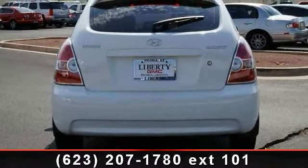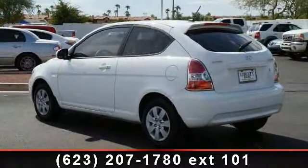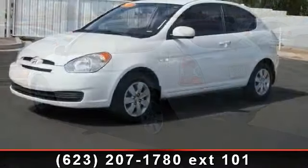AC, CD player, pass-through rear seat, power steering, AM FM stereo, satellite radio, intermittent wipers, and rear spoiler.